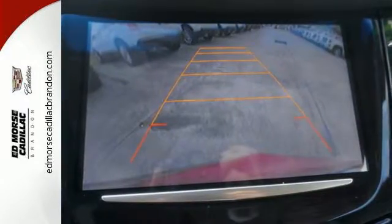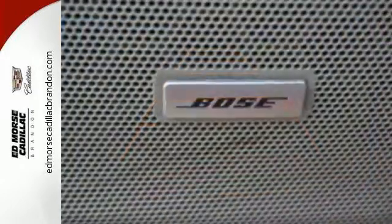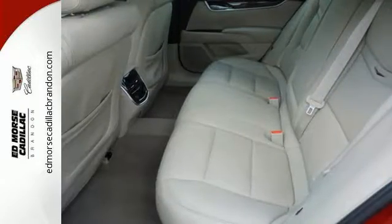Brembo brakes offer the pinnacle of control alongside StabiliTrak and dual-mode magnetic ride control. While you stay connected with the CUE information and media control system and OnStar with 4G LTE.